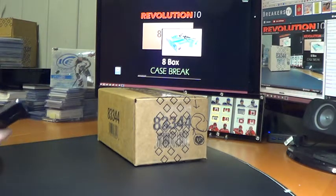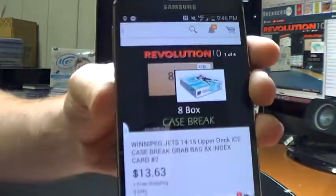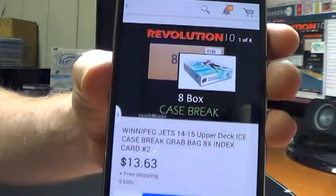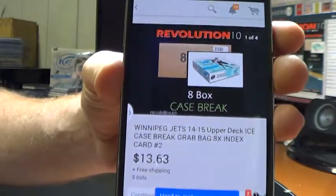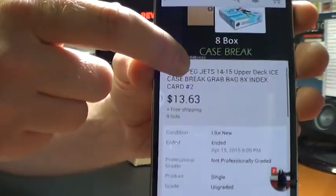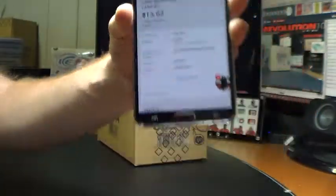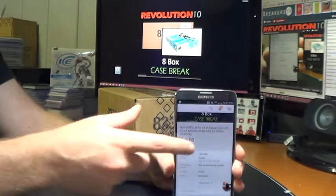Hey everyone, it's Bobby with Revolution 10 Collectibles. It is 9:46 PM, Thursday, April 16th, 2015. This is Case Break of 14-15 Ice Number 2, 8-box Case Break. Last auction to end was the Winnipeg Jets, ended last night April 15th at 9:09 PM Eastern Time.